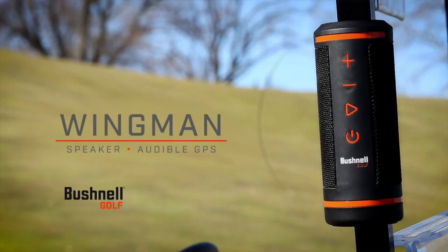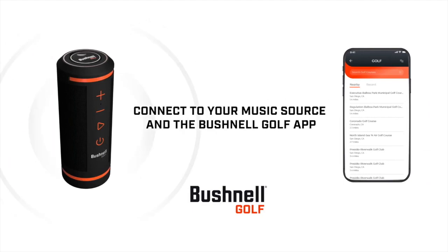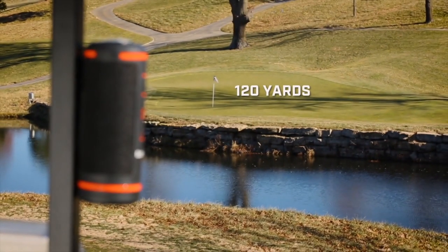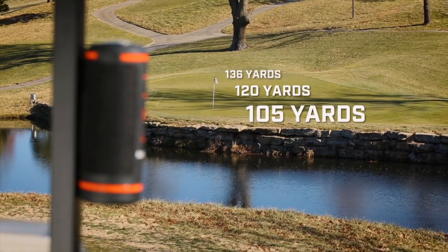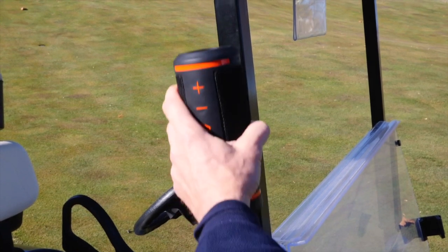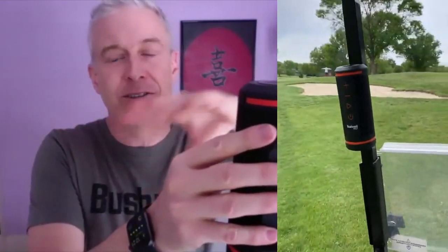Yeah, exactly — you've summed it up pretty well. This is the Wingman. It's a revolutionary product in the golf market and it's been a huge success since the day we launched it. What we've done is combined a really high-end Bluetooth speaker with audible GPS distances. When you're out on the golf course, you can press this little button right here and it's going to tell you distances to the front, center, and back. Plus, it has our franchise feature called Bite Technology, so it sticks right on your golf cart. When it's sitting there, you can hear it well from all angles — you can see it. We're really injecting a ton of fun into the game of golf with the Wingman.